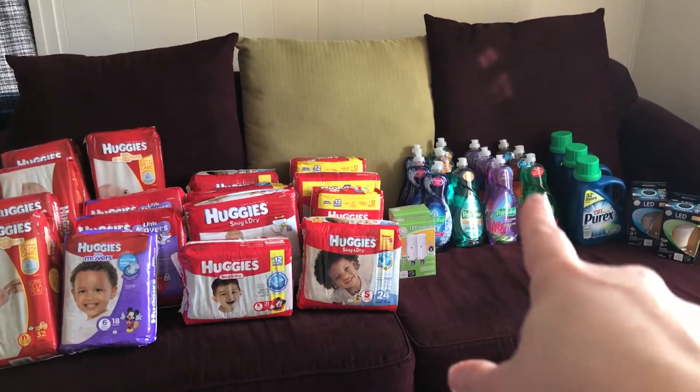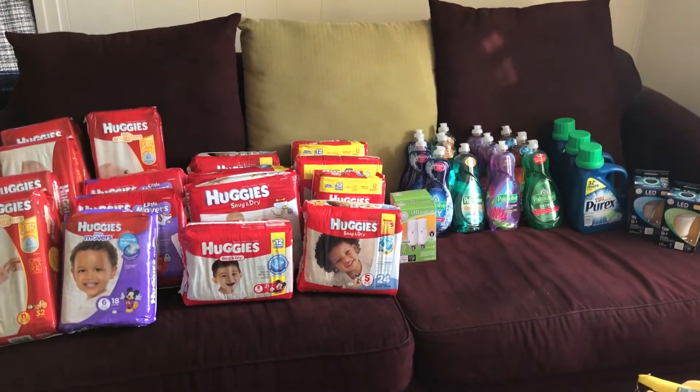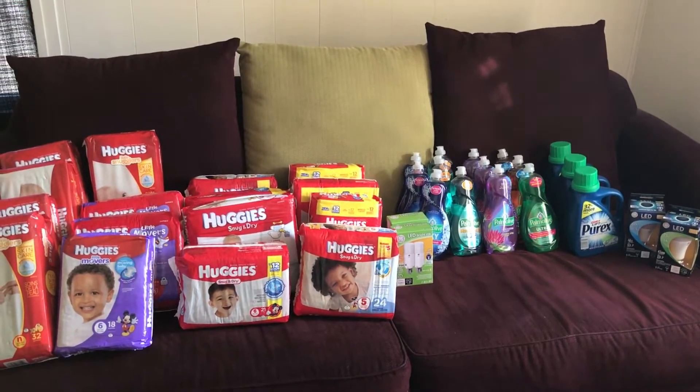The Purex is $1.99 each. I had a Plenty offer for 200 points, so those were free even though they were for starting points.